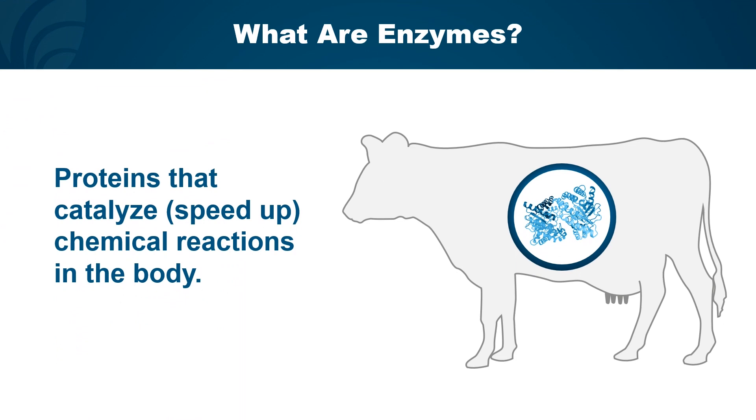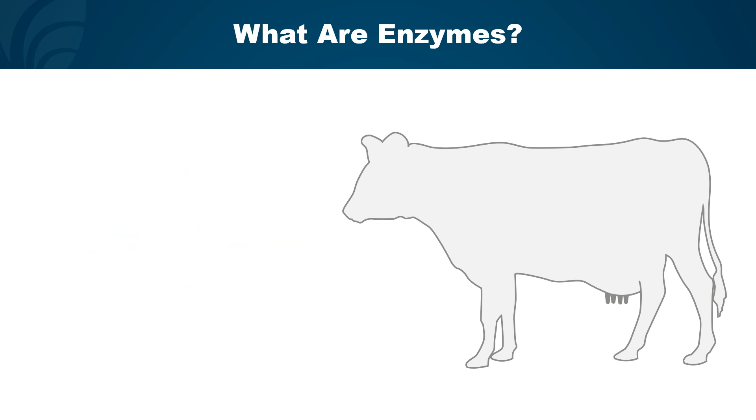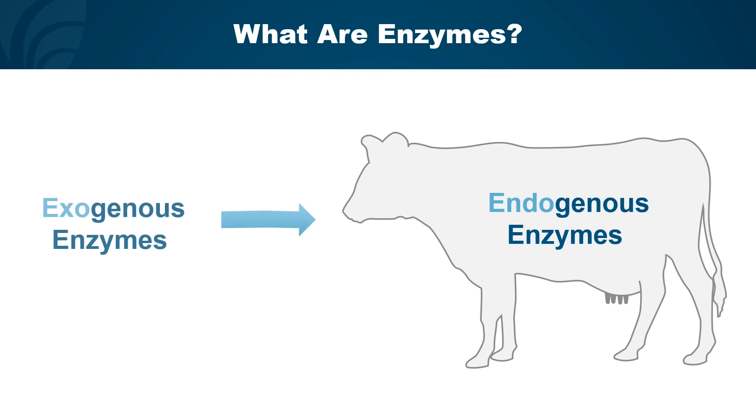Let's start by defining enzymes. Enzymes are proteins that catalyze reactions in the body. They're extremely critical to the breakdown of food in our stomachs and intestines. There are two types of enzymes: endogenous enzymes, which are produced by the body, and exogenous enzymes, which are produced outside of the body.